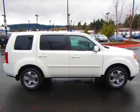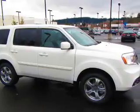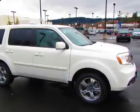Traction control. Stability control. Daytime running lights. Let us put you in the driver's seat today. Call or click to contact us.